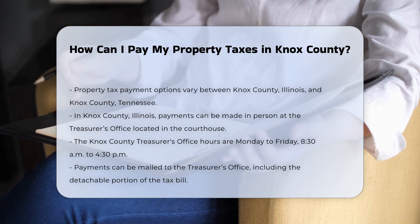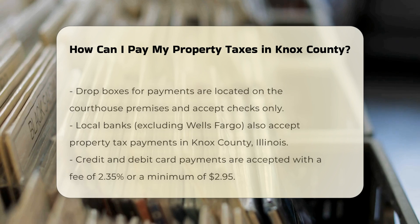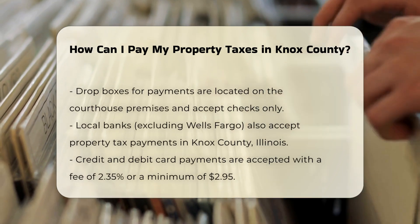By mail, payments can be mailed to the Knox County Treasurer's Office at the same address. Make sure to include the detachable portion of your tax bill and make checks payable to Knox County Collector. Your canceled check will serve as your receipt.